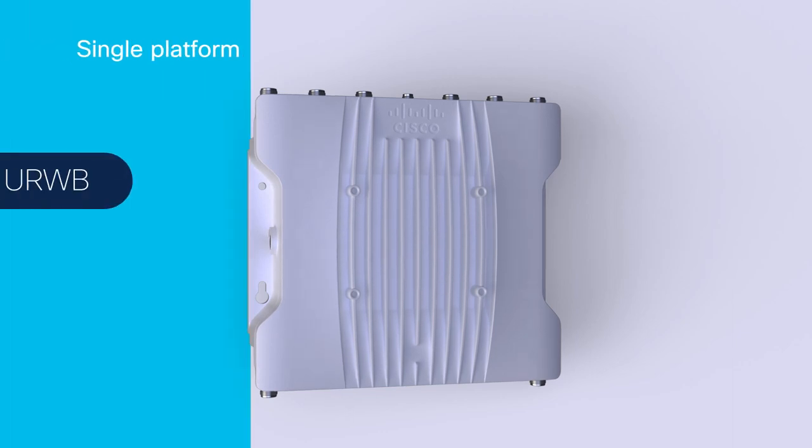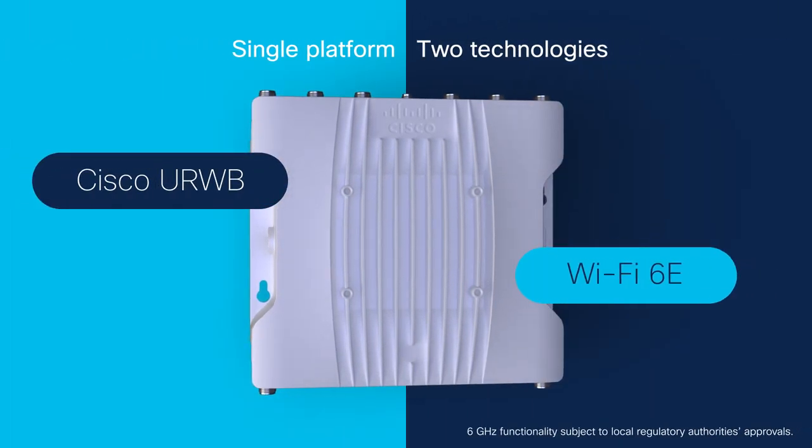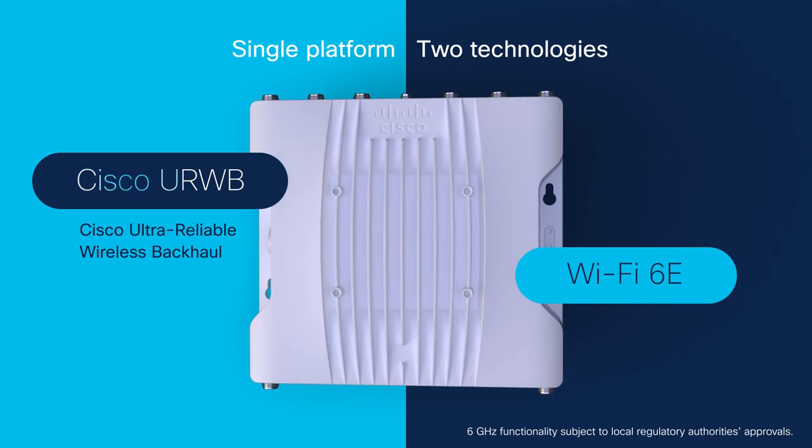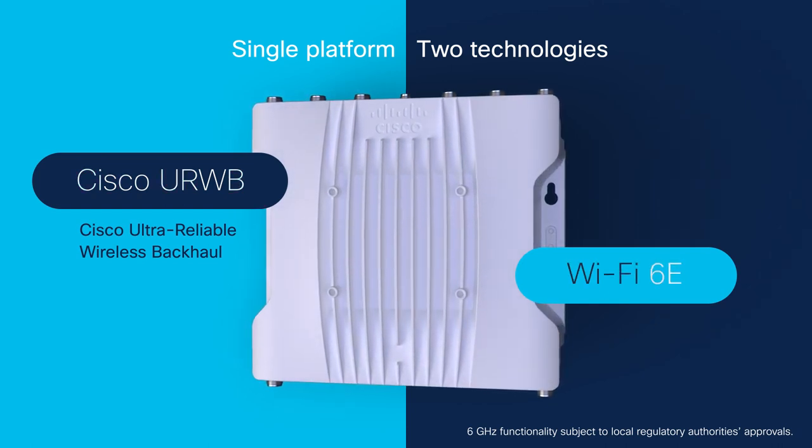It's a single platform that enables you to run one of two technologies: Cisco Ultra Reliable Wireless Backhaul (CURB) or Wi-Fi 6E.